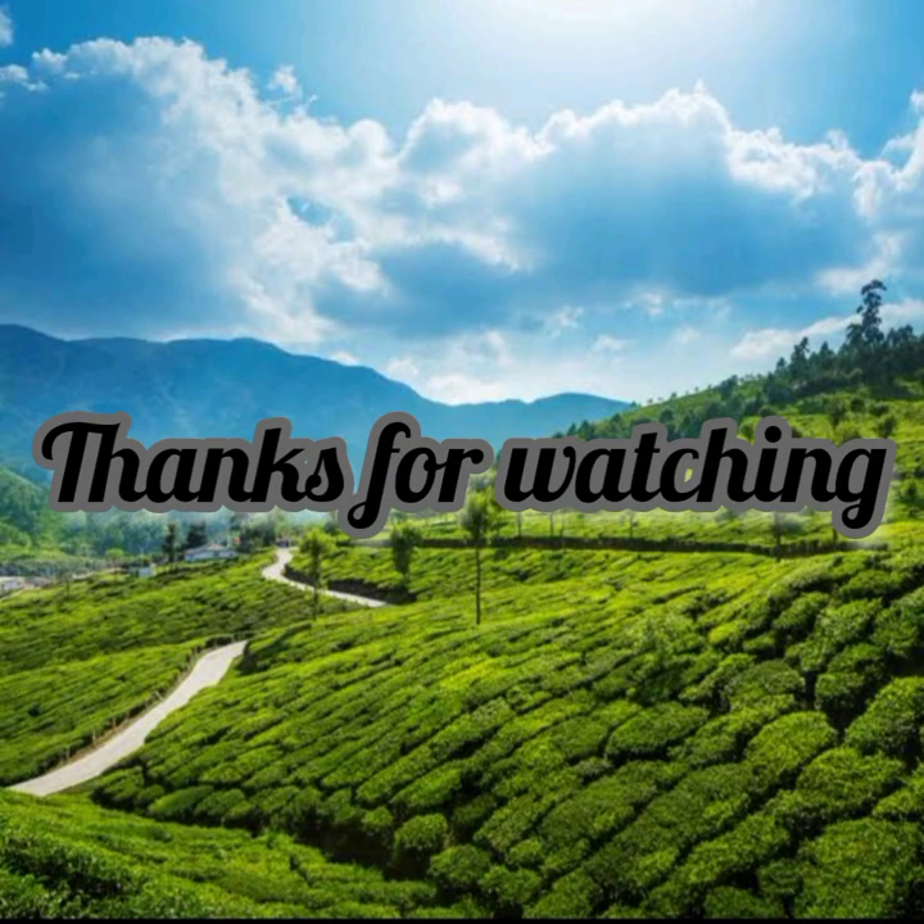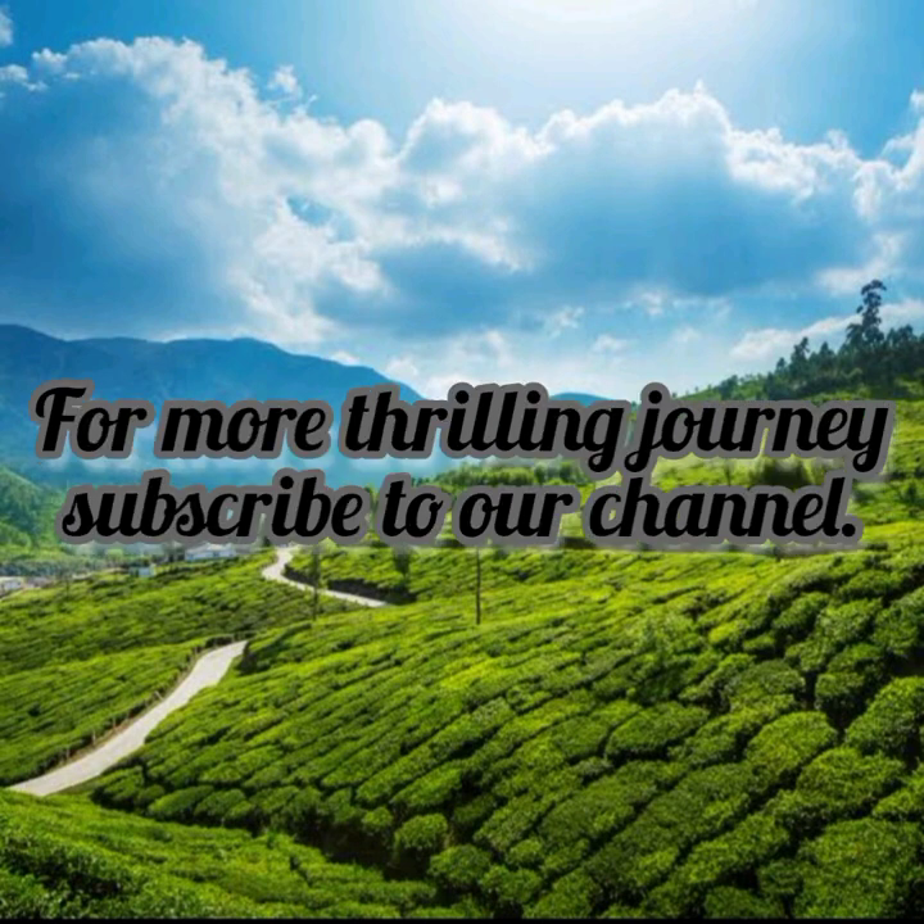Thanks for joining us on this journey through India's history. For more thrilling journeys, don't forget to subscribe to our channel.